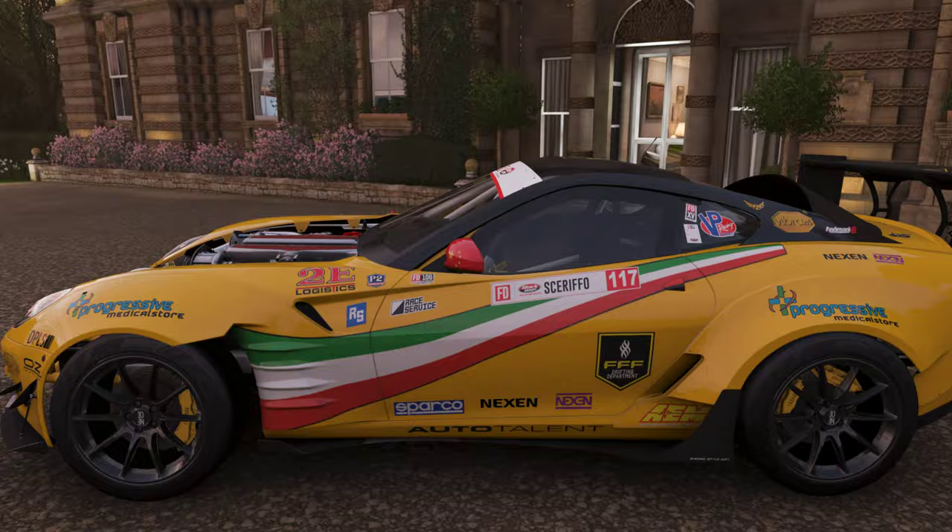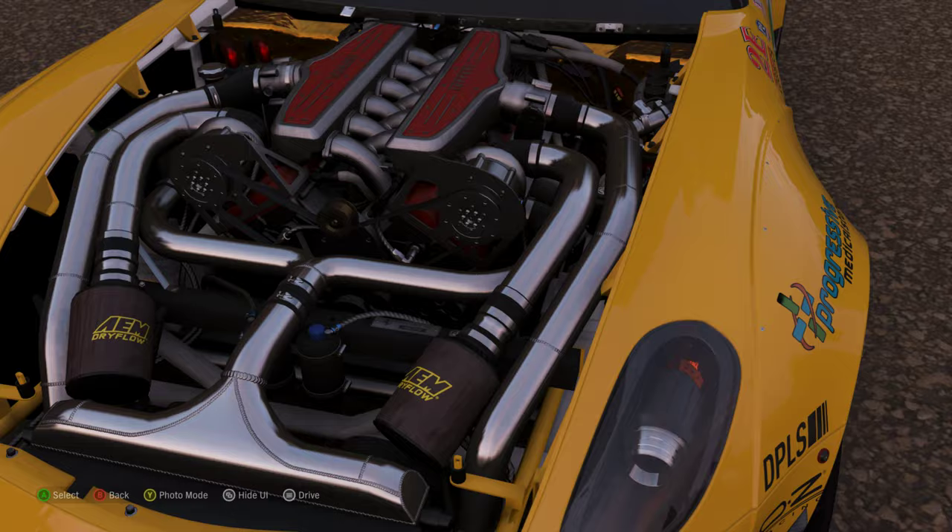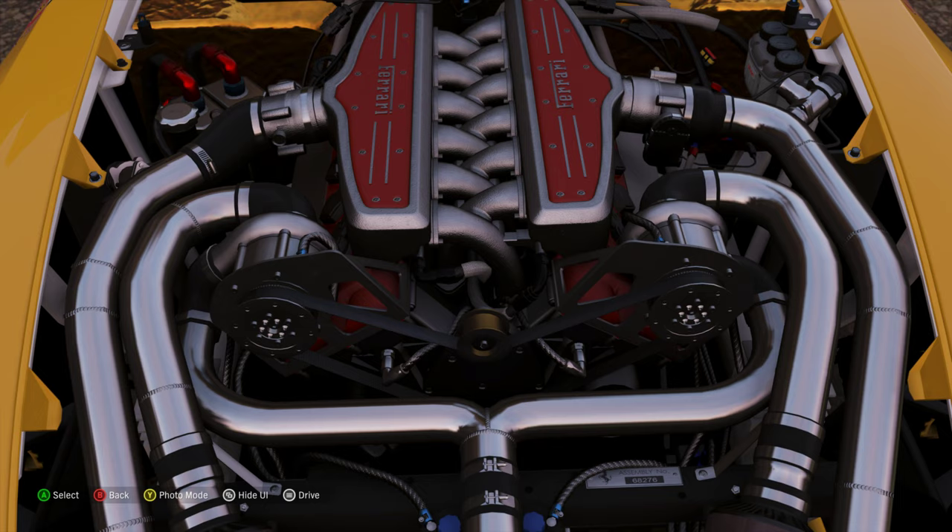This is actually pretty much a mid-engine car. Pretty much the whole engine is behind the front axle, which helps with weight balance. And those are two superchargers on a V12 — centrifugal superchargers on a V12.